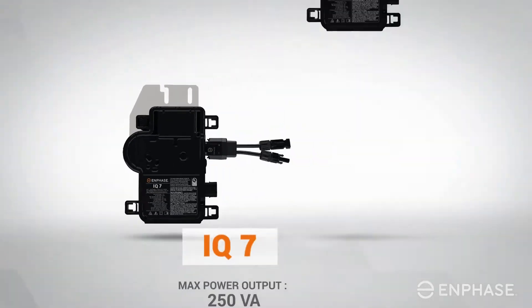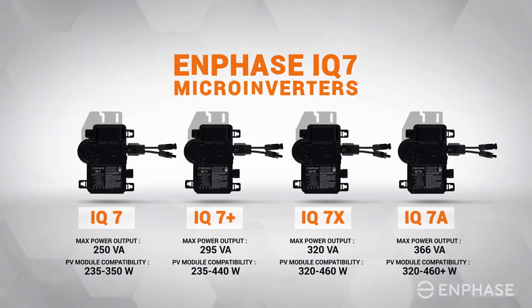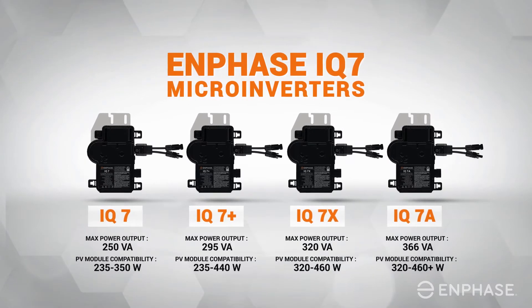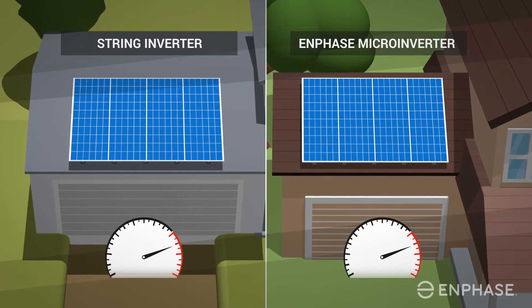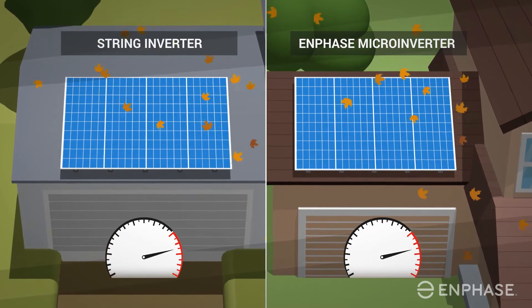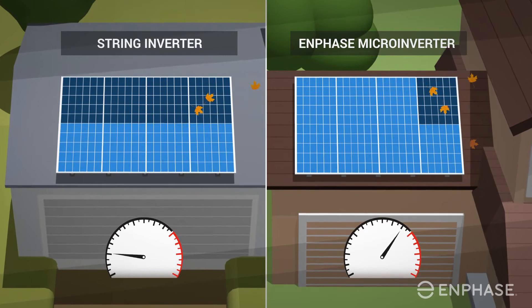The newest advancement in inverter technology, the Enphase IQ7 micro inverter, is a powerhouse. It is available in multiple configurations engineered to meet the needs of residential and commercial systems. Don't let the lighter and more discreet form factor fool you.